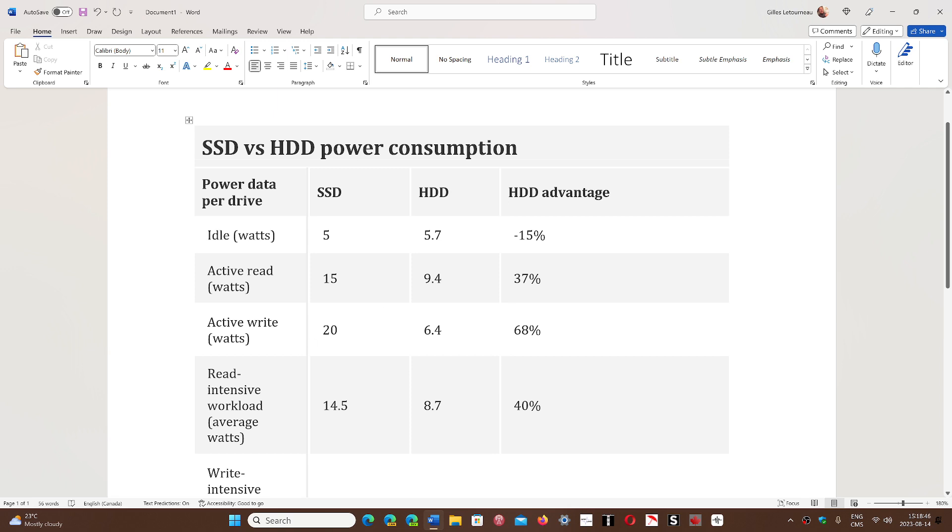For active writes, SSDs use 20 watts compared to just 6.4 watts on an old hard drive. This shows that in old hard drives, apart from the spinning platter which takes a lot of energy, the actual reads and writes account for relatively little energy at all.